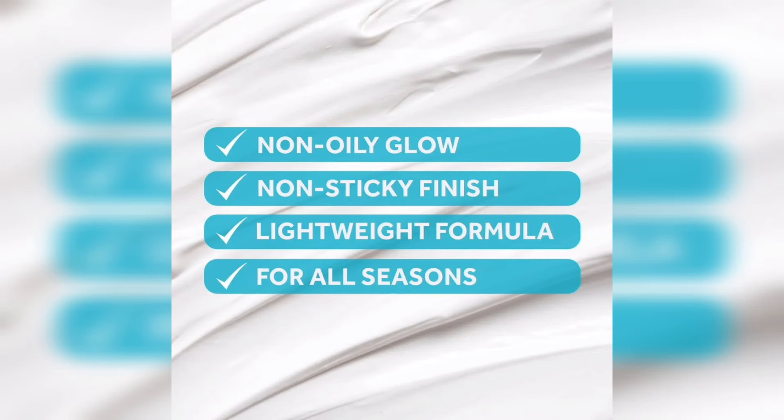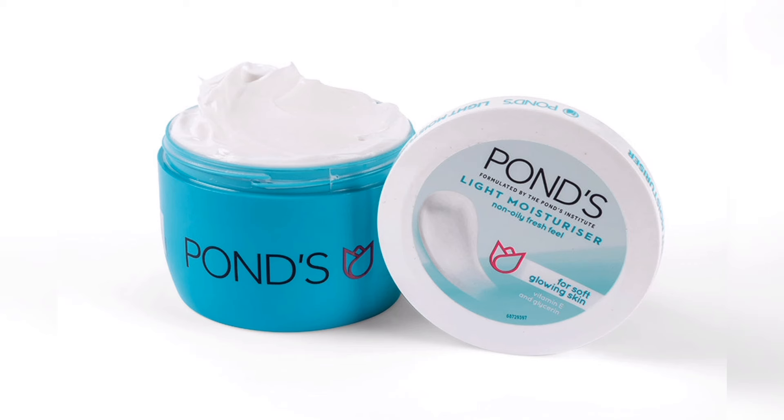Niacinamide and glycerin are used to hydrate the skin. It also contains sodium which reduces dryness. It has a hydrating effect on the skin, a mineral effect, and gives soft and healthy skin.